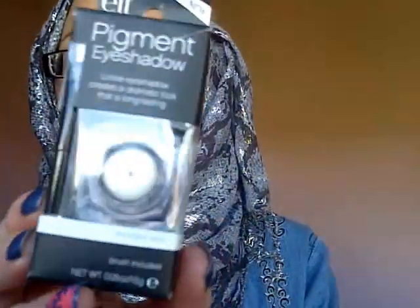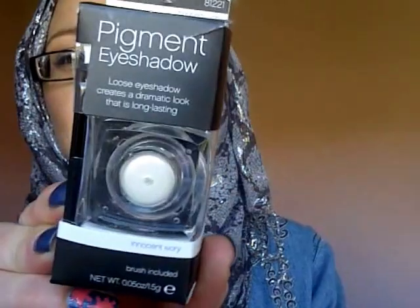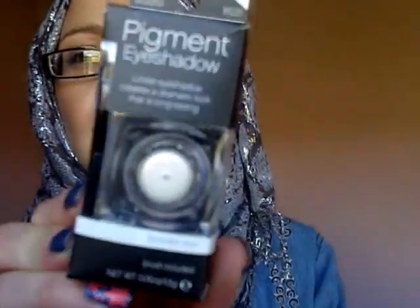First is the ELF Studio Pigment loose eyeshadow in Innocent — I love that, really really lovely colour, can't wait to try that. Then there's the Clean Colour Airy Minerals loose powder eyeshadow in Envy — really beautiful green, I love that.